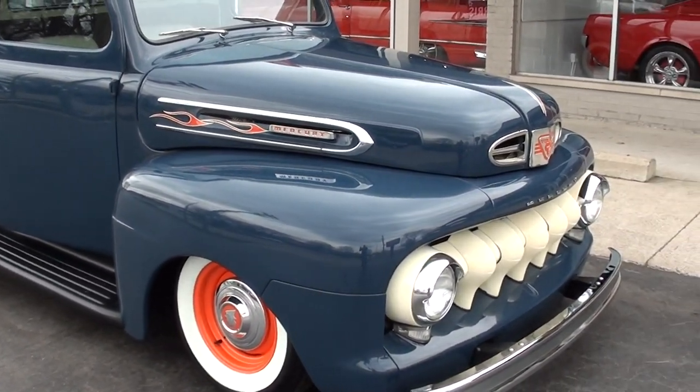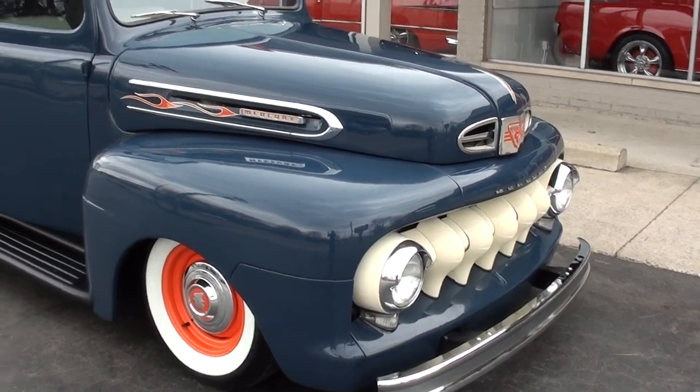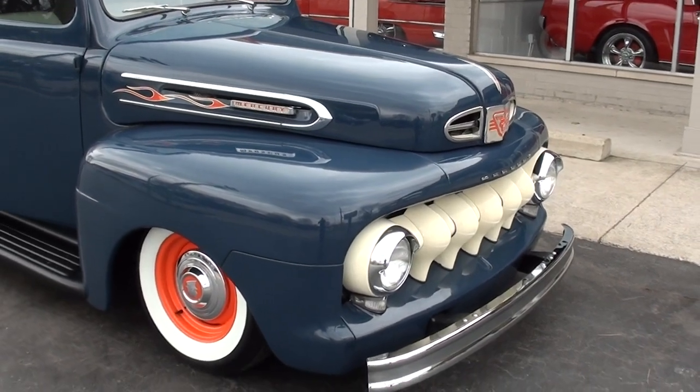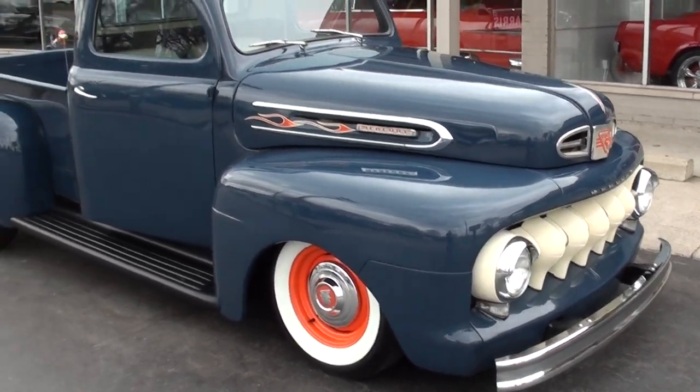He spent 10-plus years restoring this truck. I believe it was completed right around the year 2000, so it is an older restoration. It's featured in a magazine and I've got copies of the article for you.